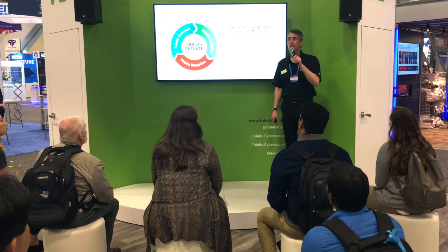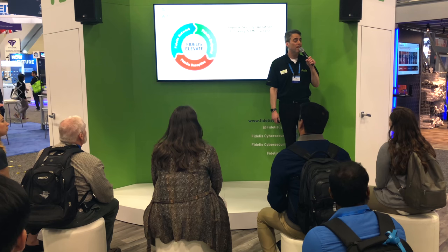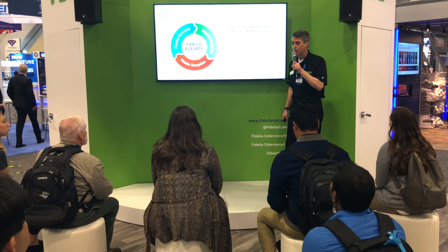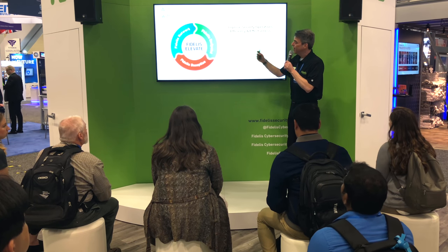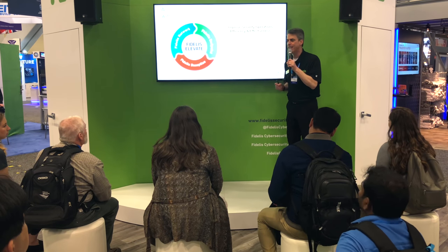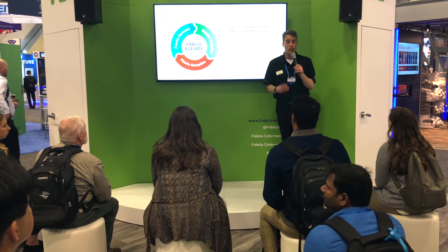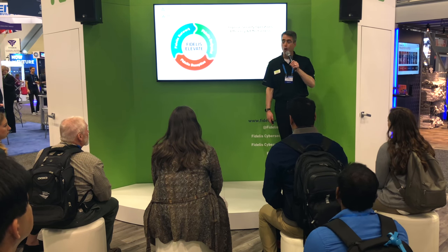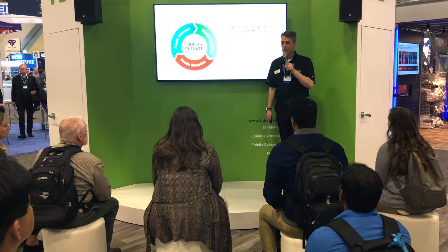That's what Fidelis Elevate is all about. It's the only platform that automates your detection and response of both attacks on your enterprise and your data leakage. By integrating your network visibility, your endpoint detection and response, and your data loss prevention and deception, Fidelis Elevate provides your understaffed, overwhelmed security teams with better context, richer analysis, and automated workflows so they can focus on the most urgent threats instead of validating and triaging thousands of alerts — all in one single platform.